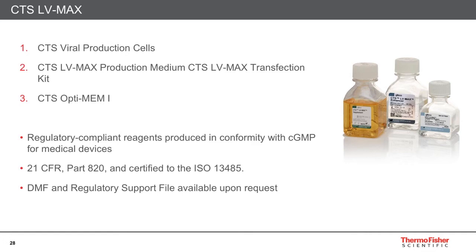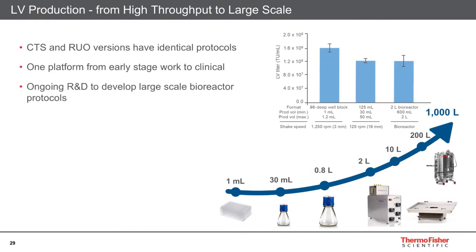In addition to the research-use-only kit, we have the Cell Therapy Systems, or CTS, LVMAX available. This has the viral production cells, the media, the transfection kit, and CTS OptiMEM. These are regulatory-compliant reagents produced in conformity with GMP or medical devices, 21 CFR compliant, and where appropriate we have a Drug Master File or regulatory support available on request. The CTS and research-use-only versions have identical protocols, presenting a single platform from early-stage work in very small culture vessels all the way through to process development, tech transfer, and long-term clinical use.